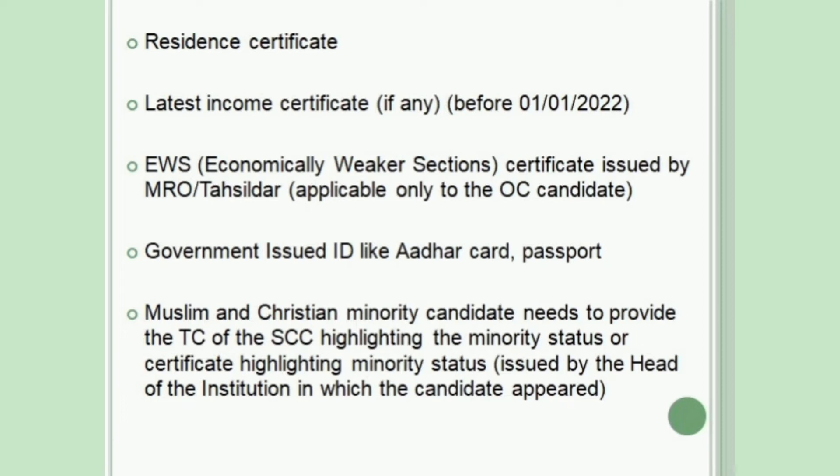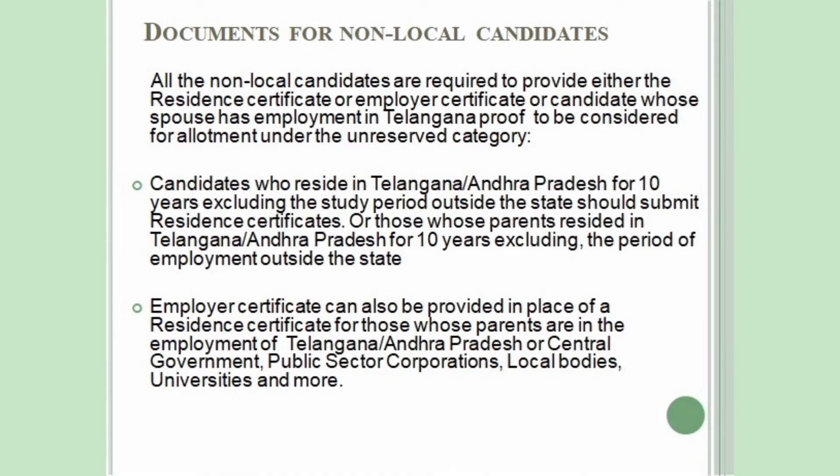Muslim and Christian minority candidates need to provide the transfer certificate of the SSC highlighting the minority status, or a certificate highlighting minority status issued by the head of the institution in which the candidate appeared. All non-local candidates are required to provide either a Residence Certificate or Employer Certificate, or candidates whose spouse has employment in Telangana, as proof to be considered for allotment under the unreserved category.